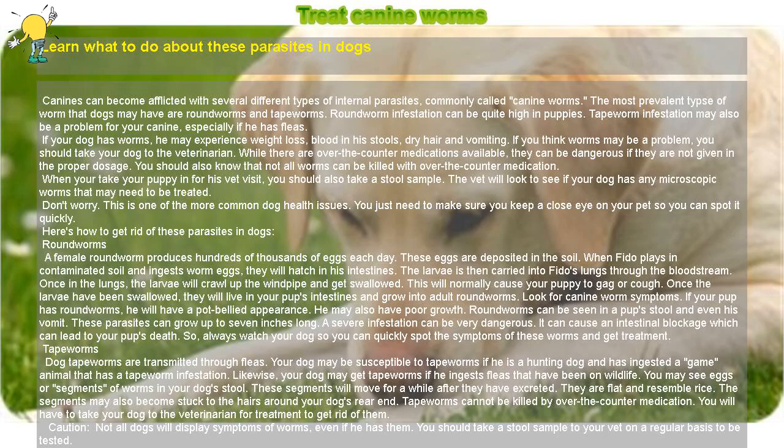Treat canine worms. Learn what to do about these parasites in dogs. Canines can become afflicted with several different types of internal parasites, commonly called canine worms. The most prevalent types of worm that dogs may have are roundworms and tapeworms.